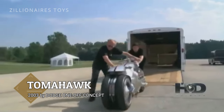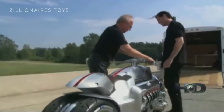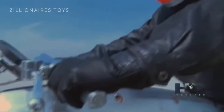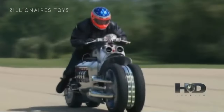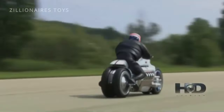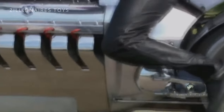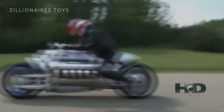The Dodge Tomahawk is a non-street-legal, crazy concept vehicle that blurs the line between car and motorcycle. Only 10 were made, over four years after its debut at the 2003 North American International Auto Show. It featured an 8.3L, 500-horsepower V10 engine from the Dodge Viper and weighed 1,500 pounds. Its bizarre design and four close-coupled wheels garnered significant press and industry attention. Despite not being street-legal and lacking any road tests, the Tomahawk's critical reception was positive, though its top speed was never revealed.